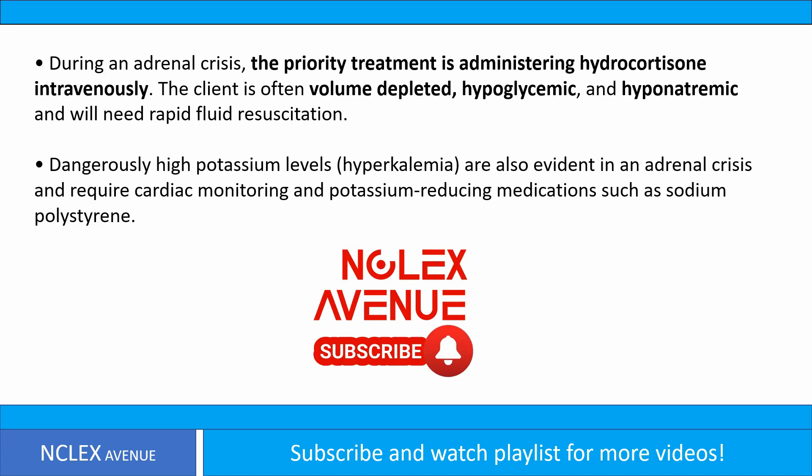During an adrenal crisis, the priority treatment is administering hydrocortisone intravenously. The client is often volume-depleted, hypoglycemic, and hyponatremic, and will need rapid fluid resuscitation. Dangerously high potassium levels — hyperkalemia — are also evident in an adrenal crisis and require cardiac monitoring and potassium-reducing medications such as sodium polystyrene.